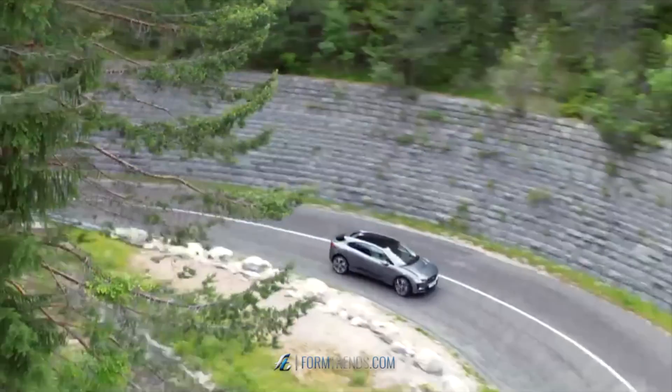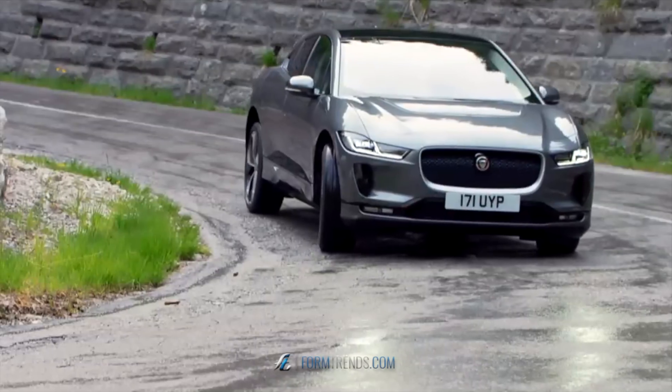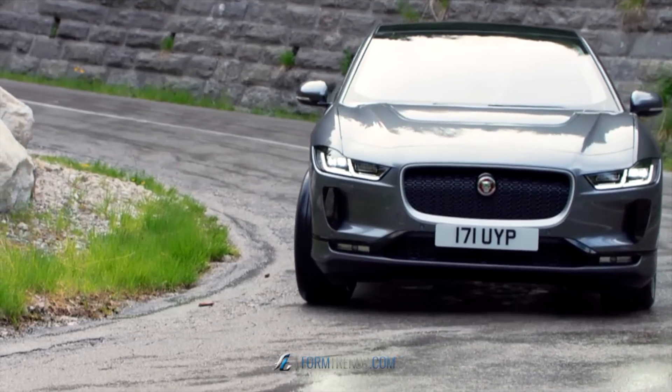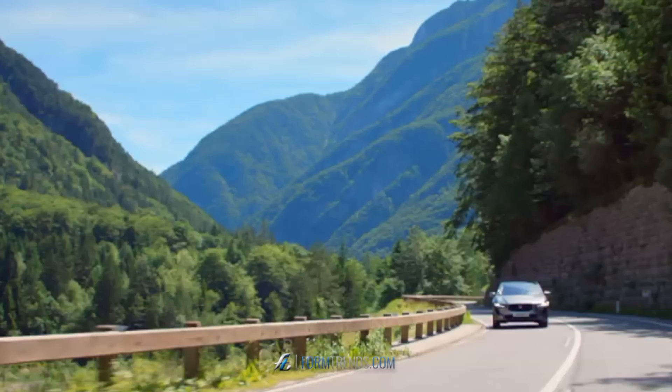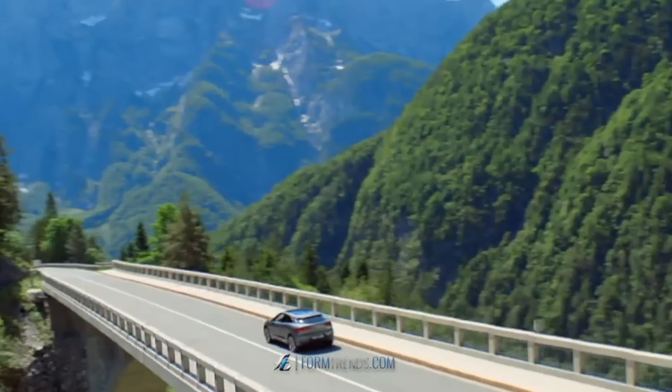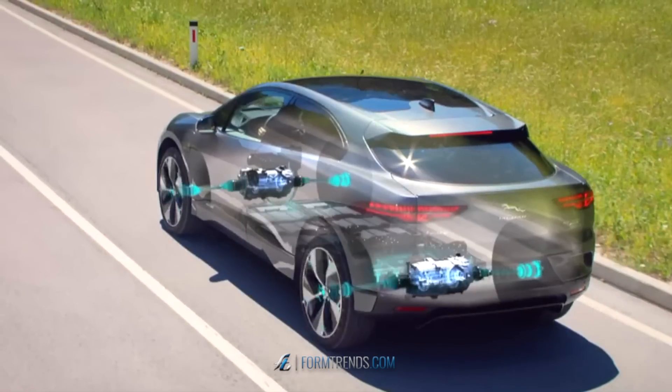This is the I-PACE — the first all-electric performance SUV from Jaguar. The future, now.